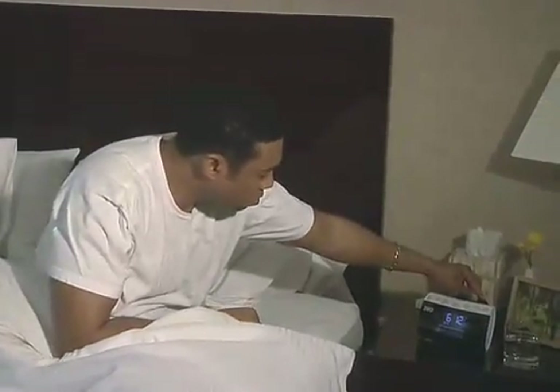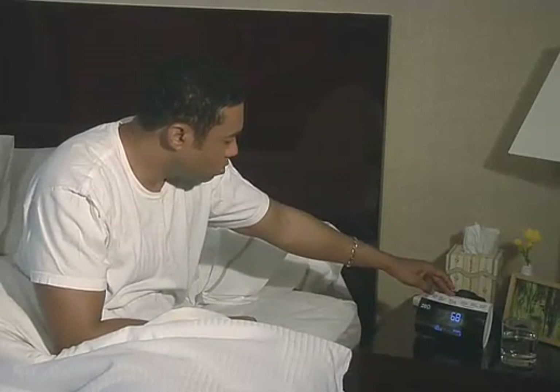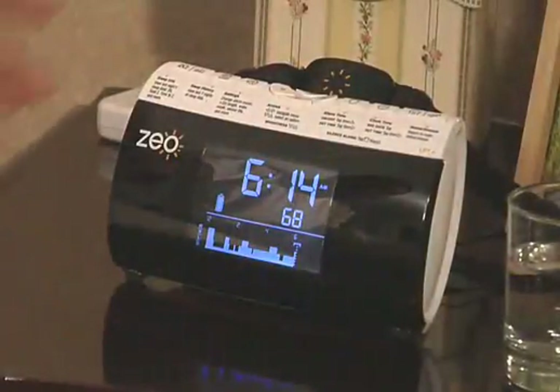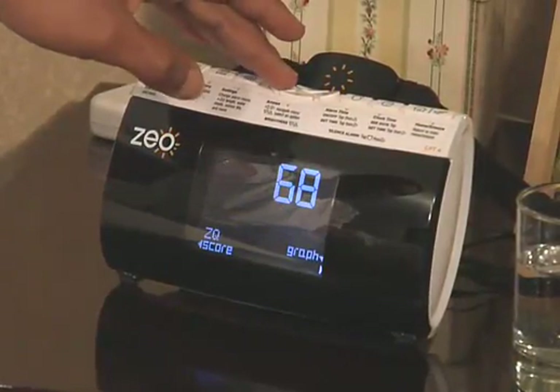The Zio Bedside Display puts last night's sleep data at your fingertips. Upon awakening, it shows you an array of personal sleep information that has never before been available to consumers at home. It displays a sleep graph summarizing your pattern of sleep each night, and a personal sleep score called your ZQ.